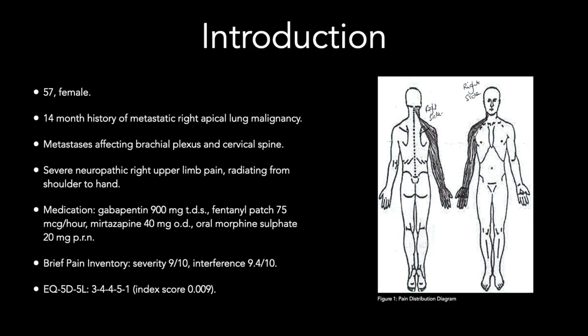She had received chemo, radio and immunotherapy and had an estimated survival of 18 months at the time of referral. The pain was stabbing in nature and affected the entire limb radiating from the shoulder to the hand. It was associated with dysesthesia, allodynia and hyperalgesia. Her right hand was non-functioning and placed in a splint.